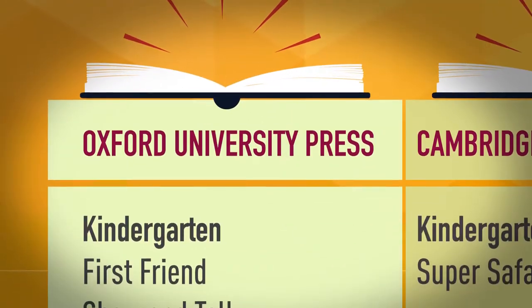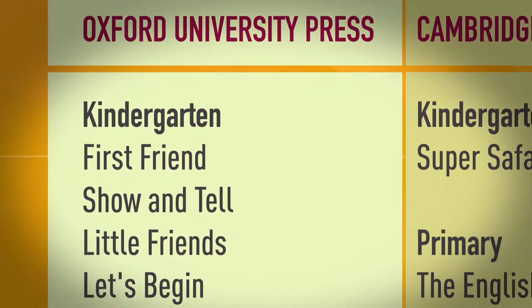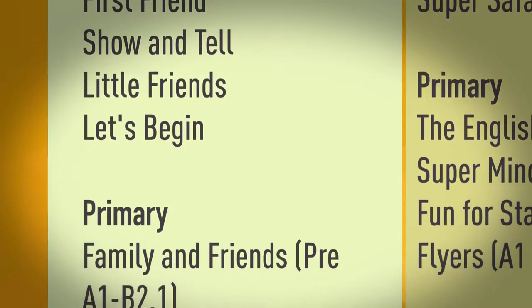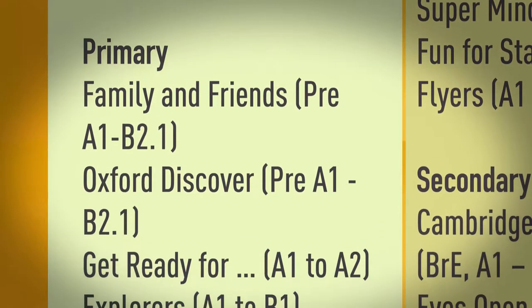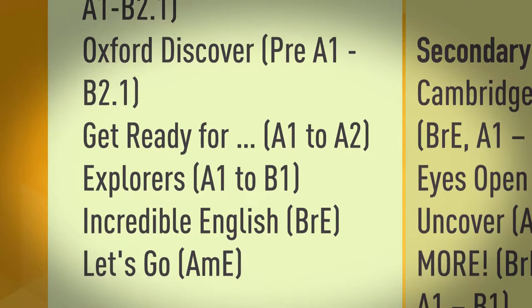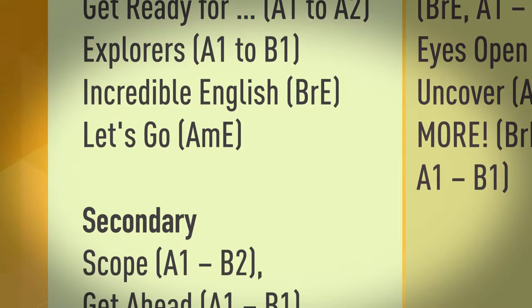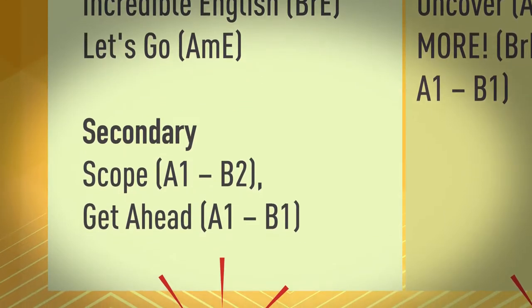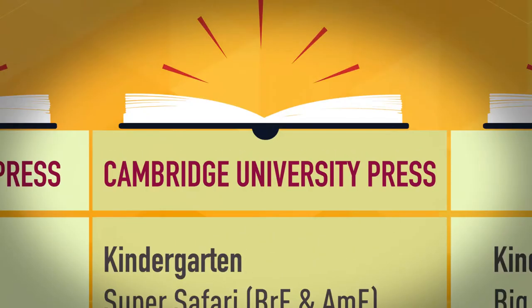Oxford University Press. Kindergarten: First Friend, Show and Tell, Little Friends, Let's Begin. Primary: Family and Friends, pre-A1 to B2.1. Oxford Discover, pre-A1 to B2.1. Get Ready for, A1 to A2. Explorers, A1 to B1. Incredible English, British English. Let's Go, American English. Secondary: Scope, A1 to B2. Get Ahead, A1 to B1.